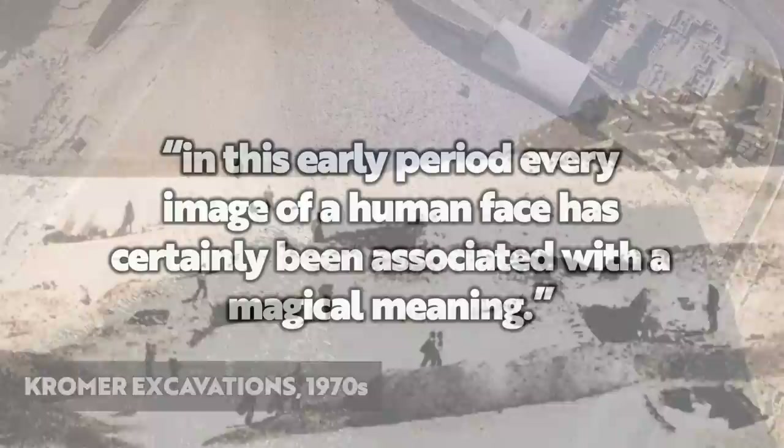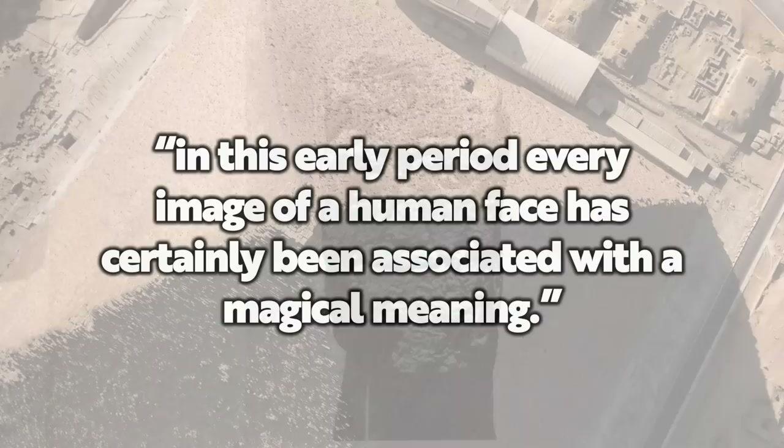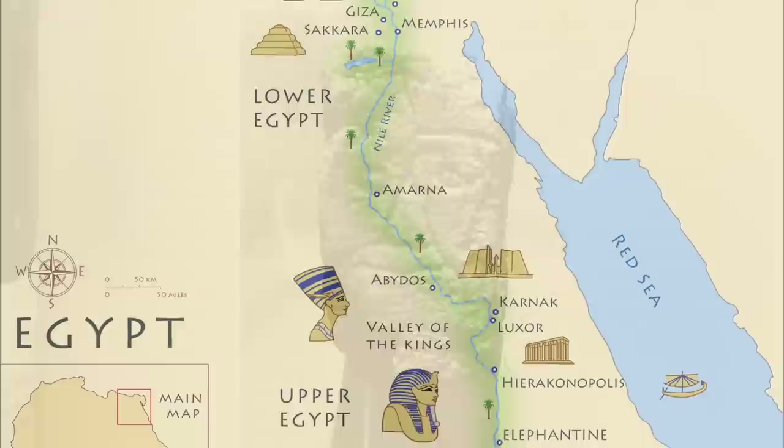On finding it, archaeologist Carl Cromer was surprised, because, as he says, in this early period every image of a human face has certainly been associated with a magical meaning. So what could be the meaning of this?